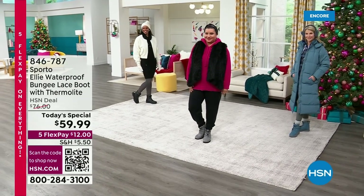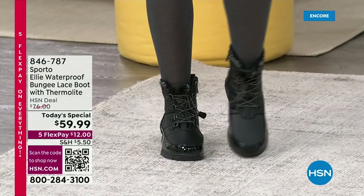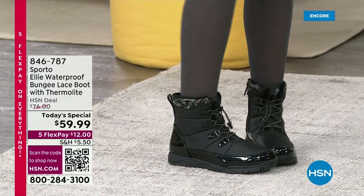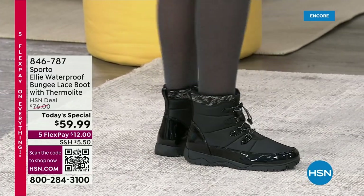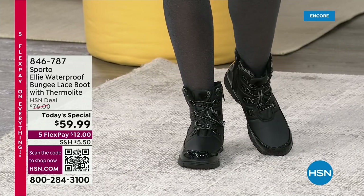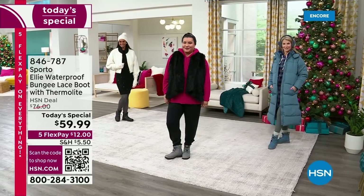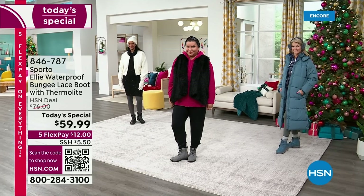This is the last day of our winter warm-up event and we are getting all ready for the worst. Whether it's rainy or slushy or cold or whatever weather you might have, we've got the perfect adorable stylish boot that can truly take it. We are offering from Sporto — waterproof bungee lace boots with their famous thermal light inside.